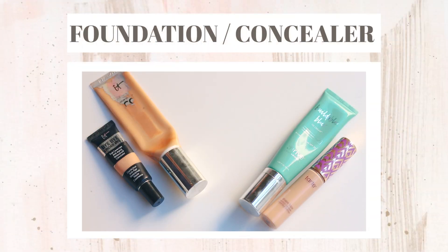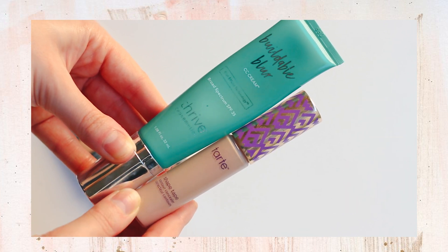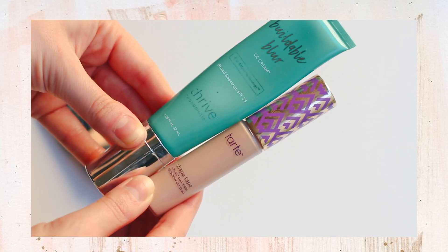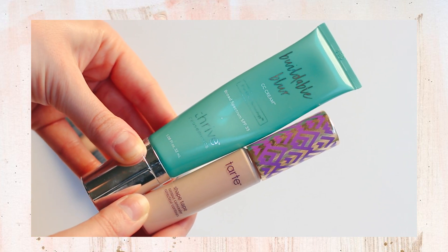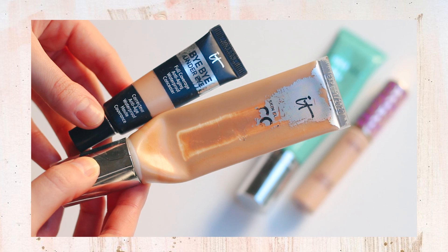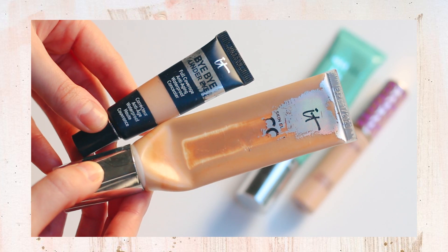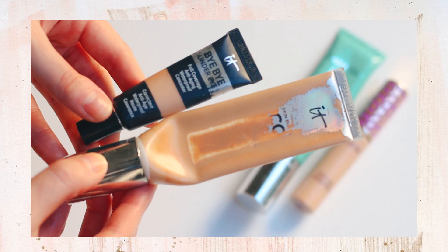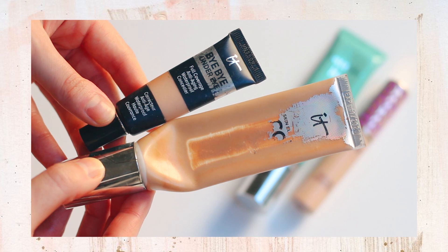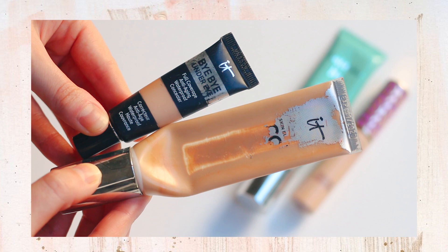We're starting with foundations and concealers. I actually don't use foundation — I use CC creams, and this looks like a lot of products, but these have two different use cases. For light coverage, I have the Thrive Cosmetics Buildable Blur CC Cream and the Tarte Shape Tape. This is like my weekend face or if my skin's really good and I just want very light coverage. Then if I want something that's more full coverage, I'll use my IT Cosmetics CC Cream, which you can see is very well loved, and my IT Cosmetics Bye Bye Under Eye Concealer.